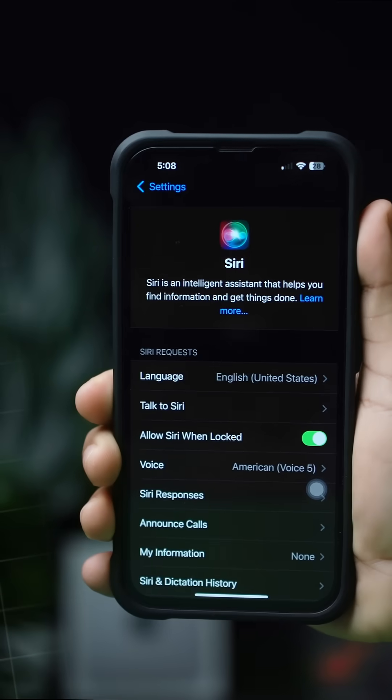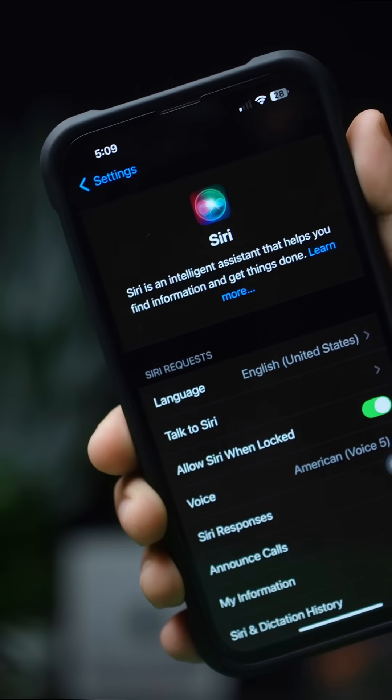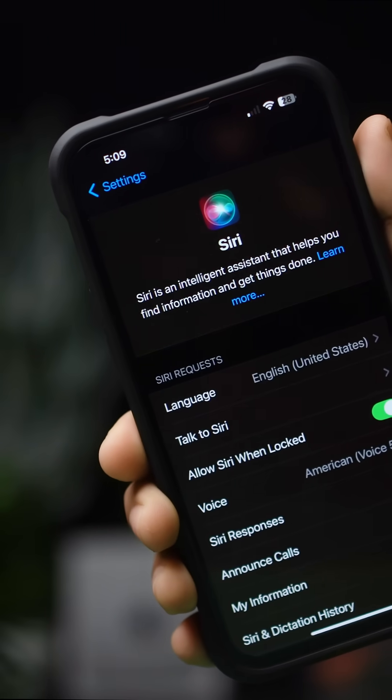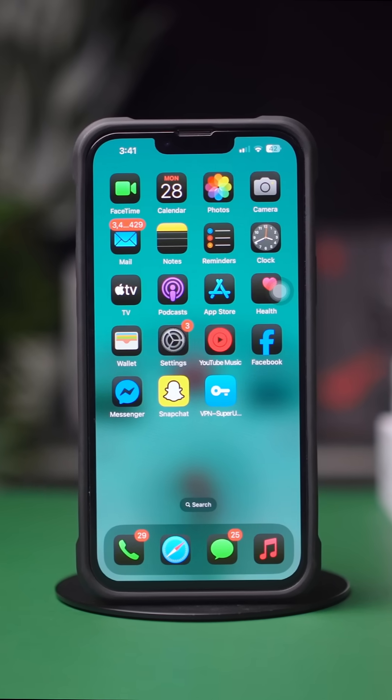Is Siri not responding or working on your iPhone? This can happen due to incorrect settings, microphone issues, or software glitches. This guide will walk you through easy steps to troubleshoot and fix Siri. Let's get started.